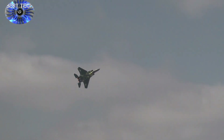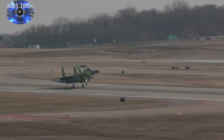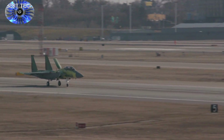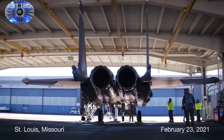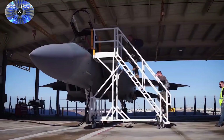A test team monitoring the data collected during the flight in real time confirmed that the aircraft performed as planned, Boeing said in a press release. The test card for the flight is not being made public. The jet, tail number 20001, is the first of two that are to be delivered for testing at Eglin by the end of March.